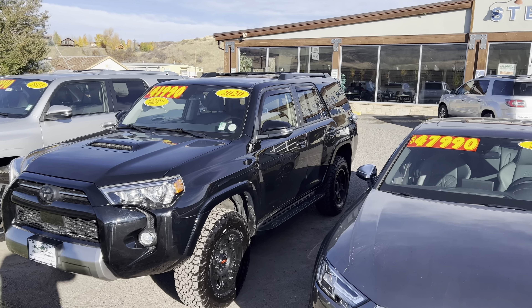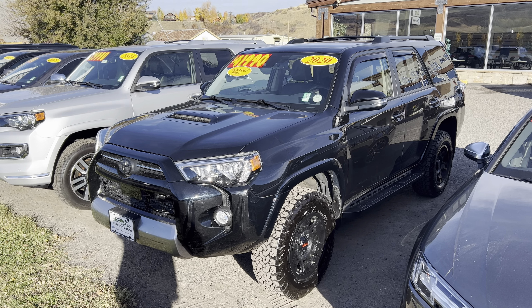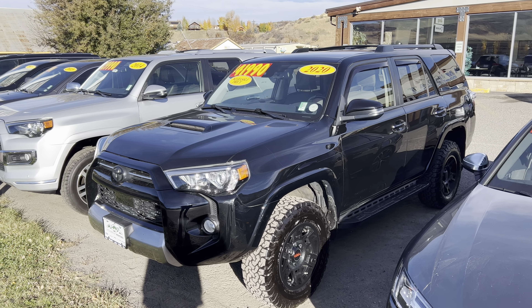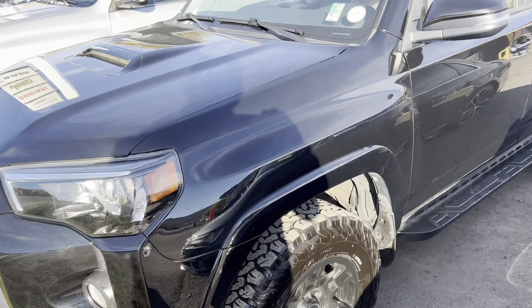I want to share with you this morning two Toyota 4Runners. I've got a 2020 right here. This one is a TRD off-road edition, and as you can readily see, it's got some cool stuff — hood scoop, big massive set of tires and wheels.